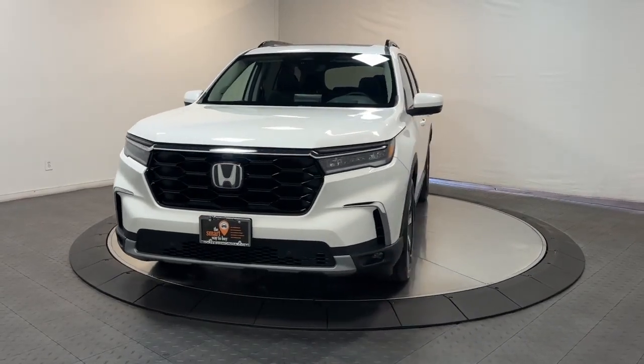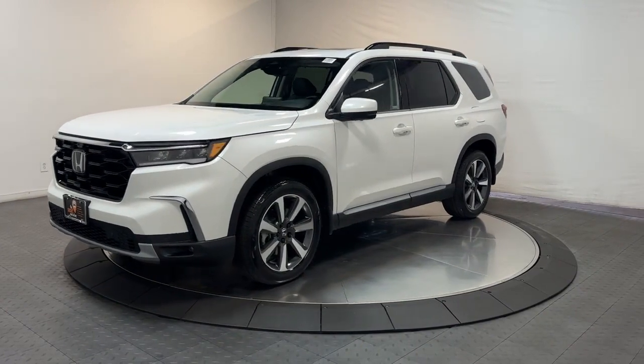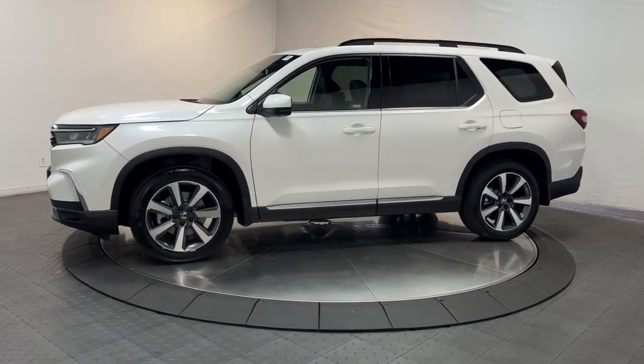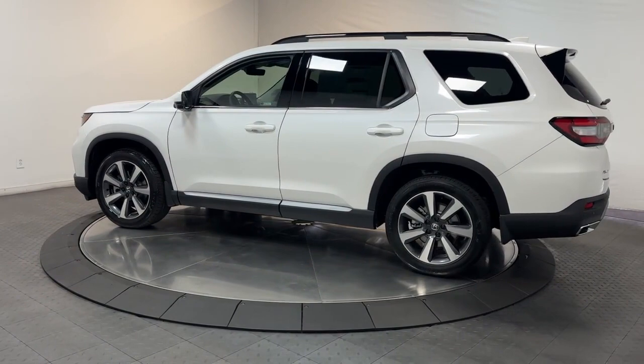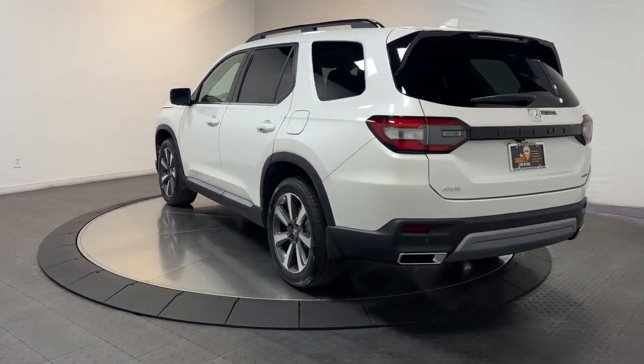Go home happy with the 2023 Honda Pilot. Give in to your craving for an SUV that's both rugged and refined. This Pilot is versatile, spacious, and designed for all-weather adventure, as well as comfortable cruising. With all-wheel drive and advanced safety technology, this is the family-friendly SUV you've been waiting for.